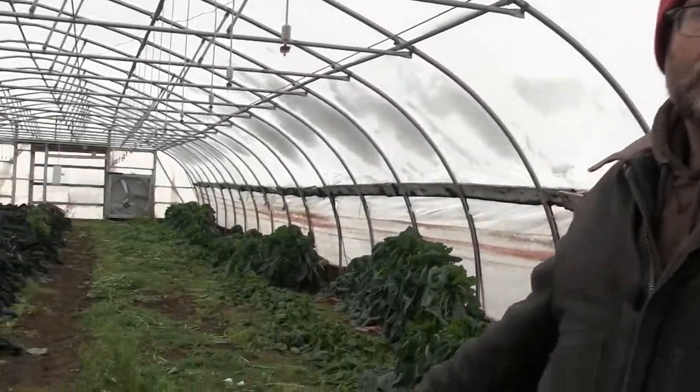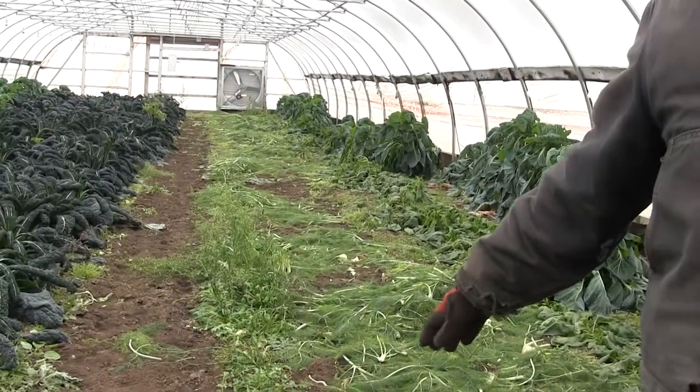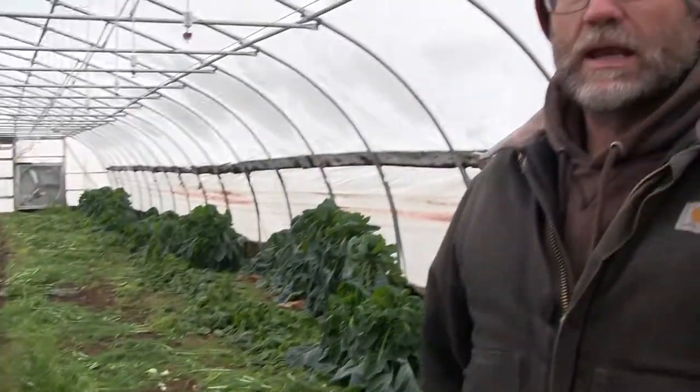This fennel and celery we harvested before we got that real cold weather, so that's storing in the cooler right now.